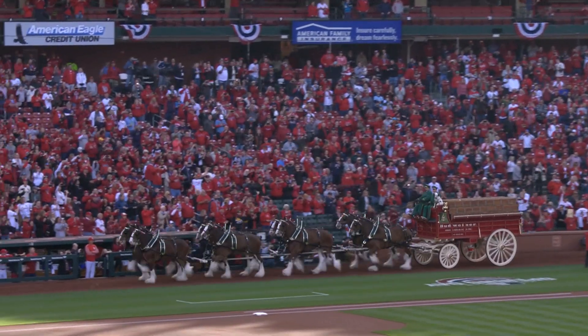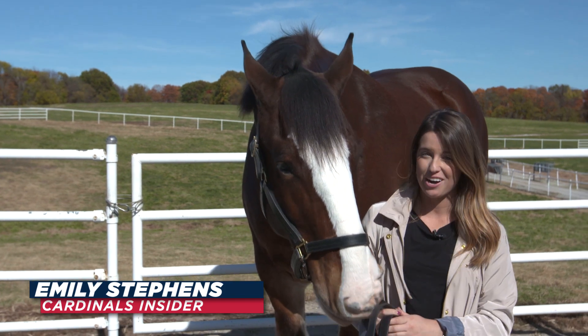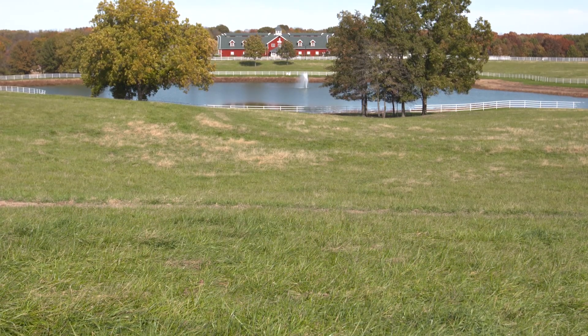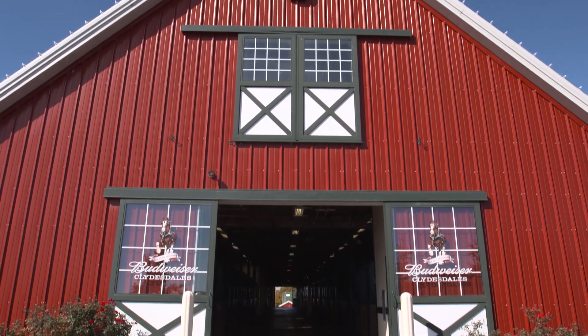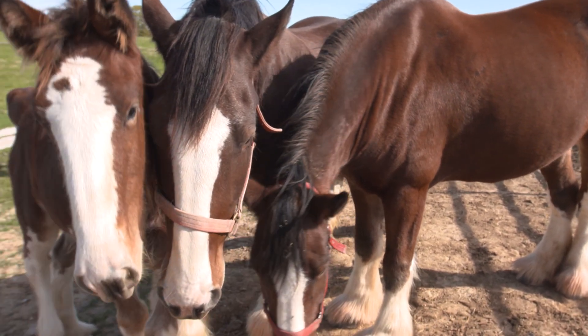But where do these gentle giants call their home before the big day? Just two hours away from Busch Stadium, baby Clydesdales are taking their very first steps right here at Warm Springs Ranch. In Booneville, Missouri, lies 340 acres of land known as Warm Springs Ranch — the official breeding facility for the Budweiser Clydesdales. We met the ranch supervisor who takes care of all 70 Clydesdales that live there.